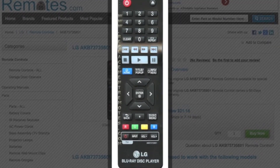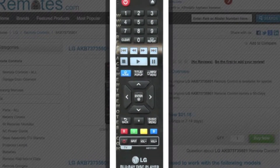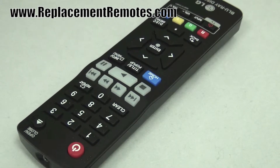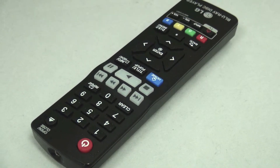The model number on this remote control is AKB73735801. It is the brand new and original equipment from LG. We offer you a 60-day warranty and a no-questions-asked guarantee return policy right here from ReplacingRemotes.com.